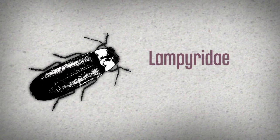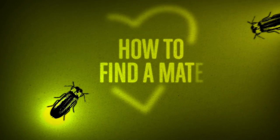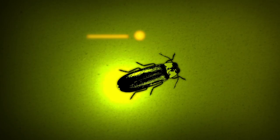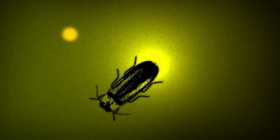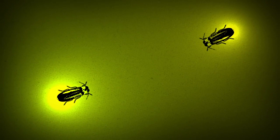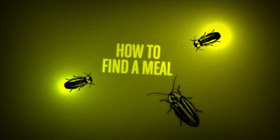Meet the Lampyridae, more commonly known as fireflies. These amazing beetles use their light to solve that age-old problem of how to find a mate. Many species use a specific pattern of flashes to attract the opposite sex. Femme fatale fireflies exploit this behaviour to solve another age-old problem: how to find a meal.